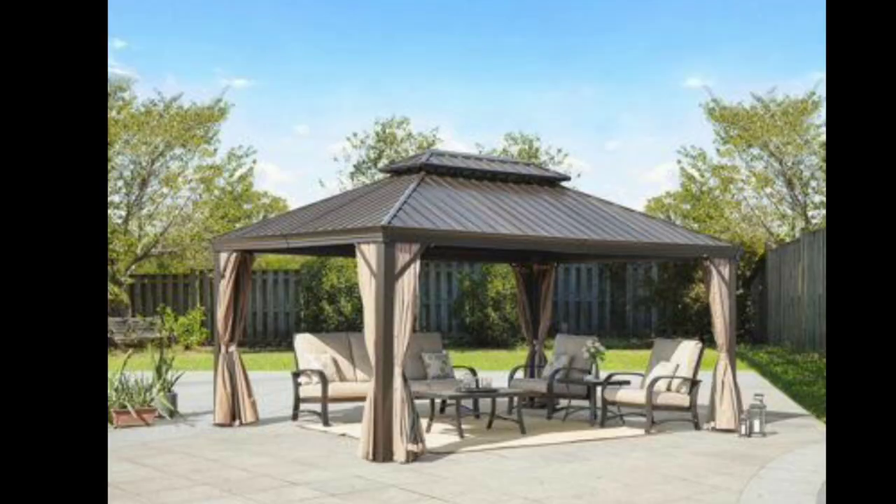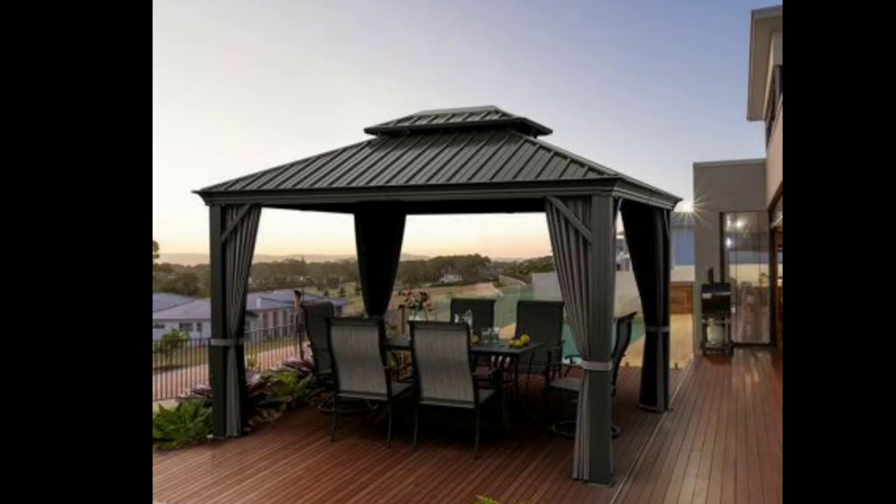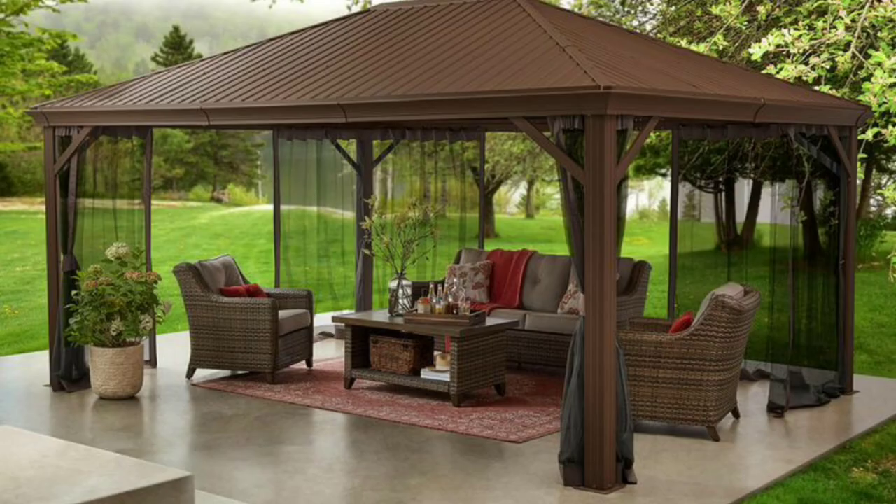Whether you envision it as a peaceful retreat, an entertainment hub, or a picturesque focal point, a garden gazebo brings beauty, charm, and endless enjoyment to your garden for years to come.